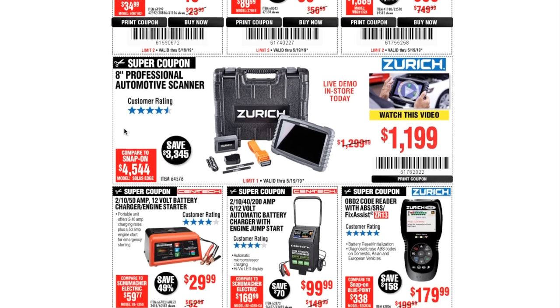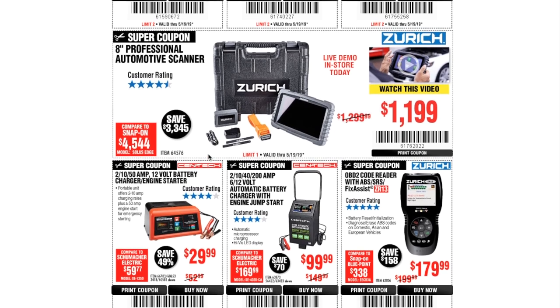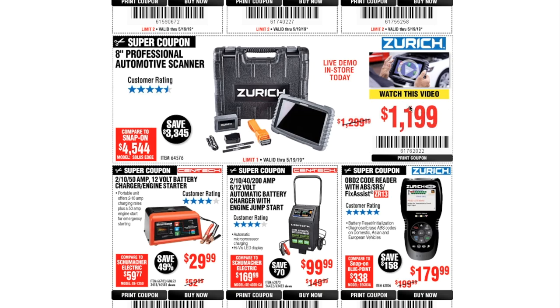The eight-inch professional automotive scanner is just under $1,200. It functions like the other scanners but is missing some features. It does work — you can do all kinds of diagnostics and testing — but if you're spending a thousand dollars, definitely do your research, read reviews, go to forums, watch videos, and make sure this is the right product for you.